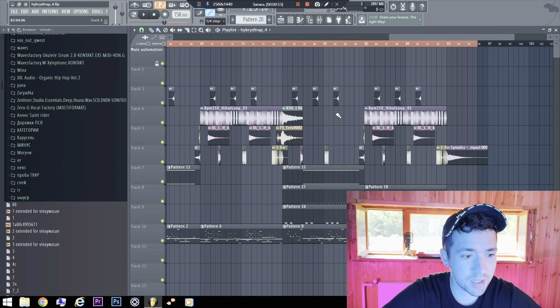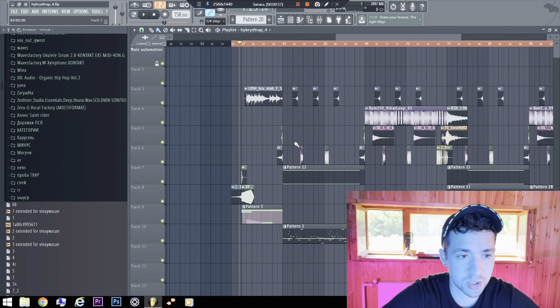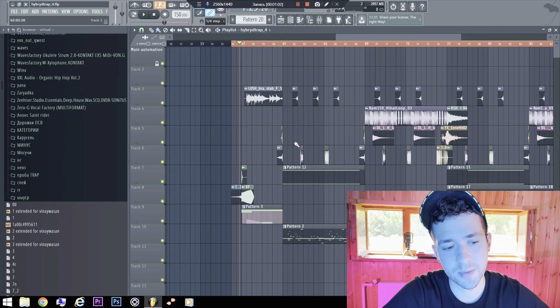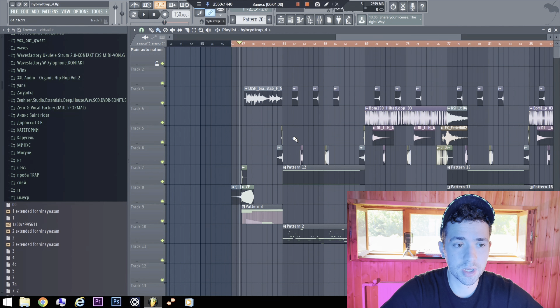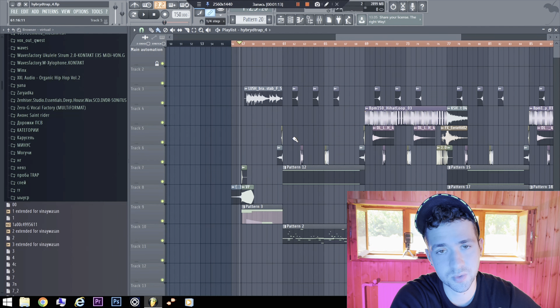Yo, today I am giving out this cool trap sport track as I make commercial music. This commercial trap was made for sport advertisement. So you can download it, just comment, like and subscribe.